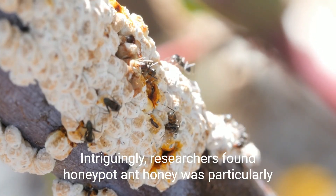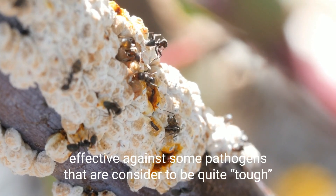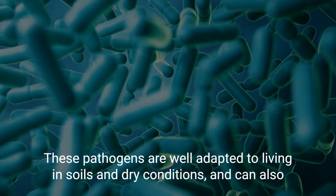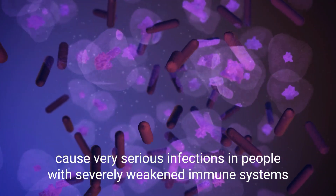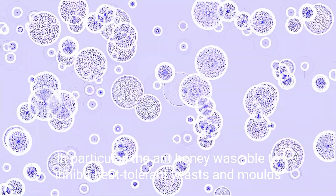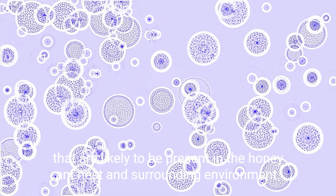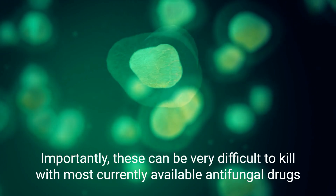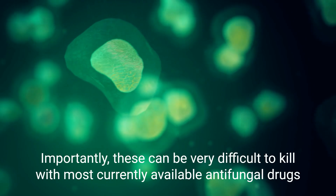Intriguingly, researchers found honeypot ant honey was particularly effective against some pathogens that are considered to be quite tough. These pathogens are well adapted to living in soils and dry conditions, and can also cause very serious infections in people with severely weakened immune systems. In particular, the ant honey was able to inhibit heat-tolerant yeasts and molds that are likely present in the honey ant nest and surrounding environment — and importantly, these can be very difficult to kill with most currently available antifungal drugs.